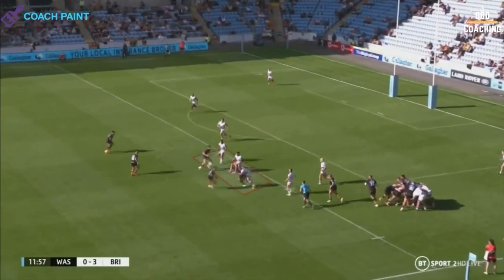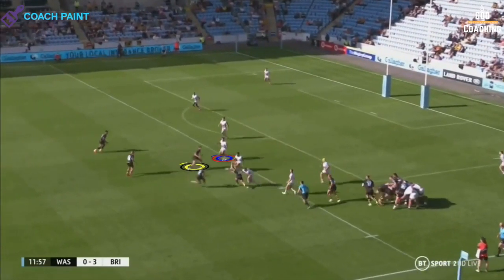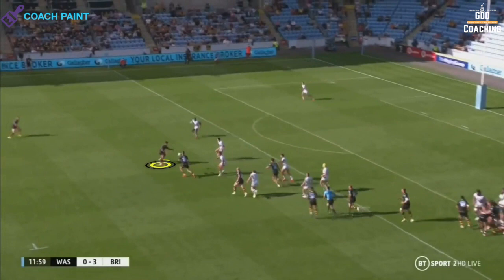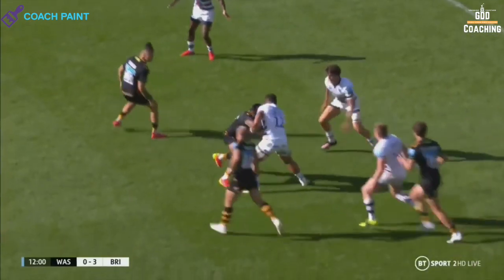Eumanga will then have Fekitoa run in a short lead line. The play initially achieves the desired outcome by getting the inside Bristol defence to chase hard on the two flat line Wasp runners. But because Le Bourgeois was stood so flat, he does very little to commit Le Ouah, which enables him to push on Eumanga, who has little option as Fekitoa is so flat and the Bristol press is so aggressive.